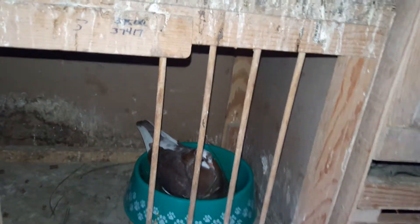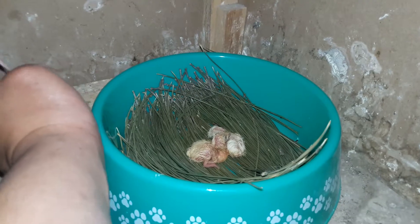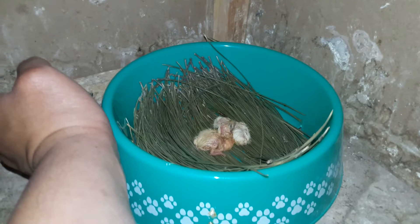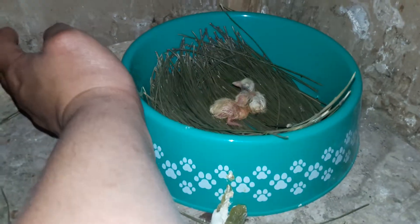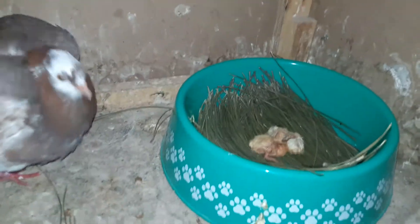What's up everyone, today is July 1st. Nothing really new today except the babies in here just hatched — I think one of them probably hatched yesterday and one hatched today. Let's take this female off real quick so we can take a quick look. They've been fed pretty well, so that's a good sign. I'm hoping both of these guys survive — these are gonna be my second or third babies of the year if they do survive.